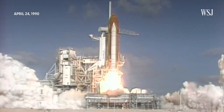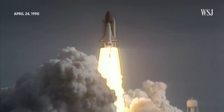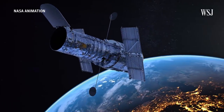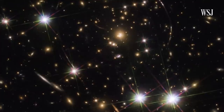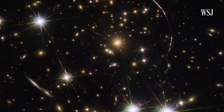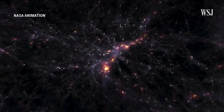Liftoff of the space shuttle Discovery with the Hubble Space Telescope, our window on the universe. The once-trailblazing Hubble Telescope launched in 1990 and has been orbiting Earth ever since, capturing visuals like this — a composite of filtered and colorized images. Its ability to see light from billions of years ago has opened a window into early parts of the universe, but it could never see the very oldest galaxies.